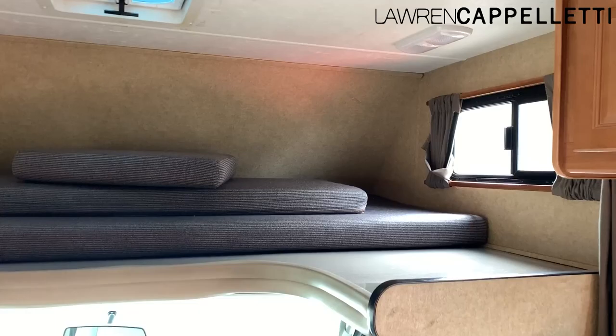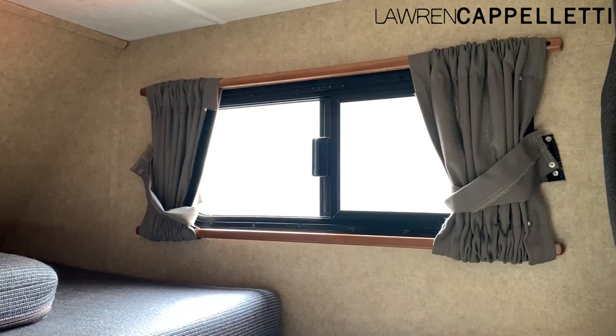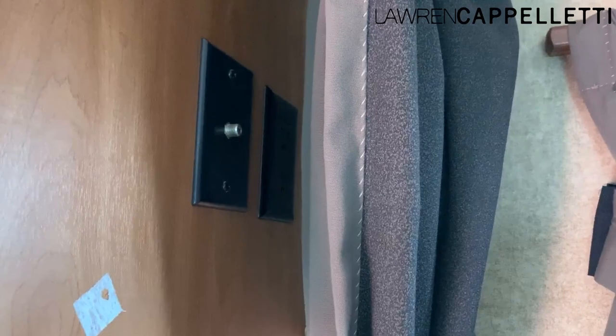So this is the measurements of like a regular queen size bed. There's a window here — it comes with curtains that close. There's a little vent up here that opens; it doesn't have a motorized fan, it's just for airflow, but no leaks or anything like that. Another window over here, and then over here is where, if we put a TV in here, this is where we hook up to get the cable.